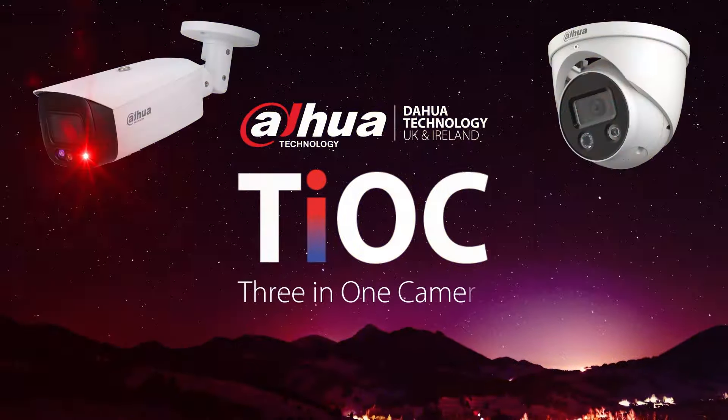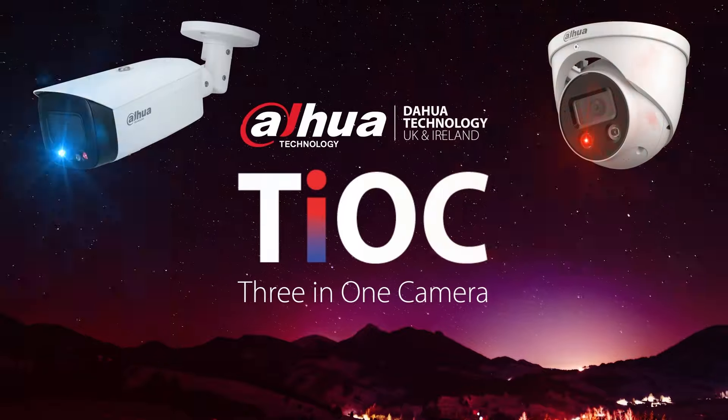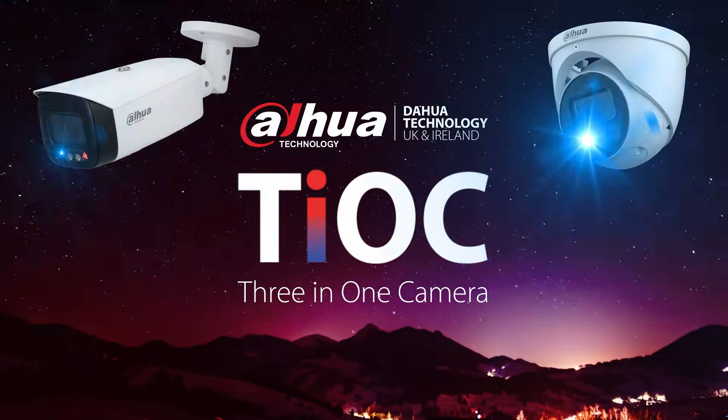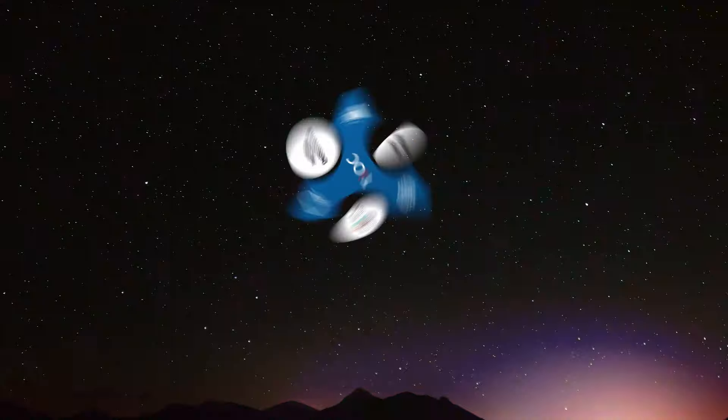Dahua's TiOC 3-in-1 camera. Dahua's TiOC 3-in-1 camera active deterrence AI solution changed the security industry with its new advanced surveillance features.